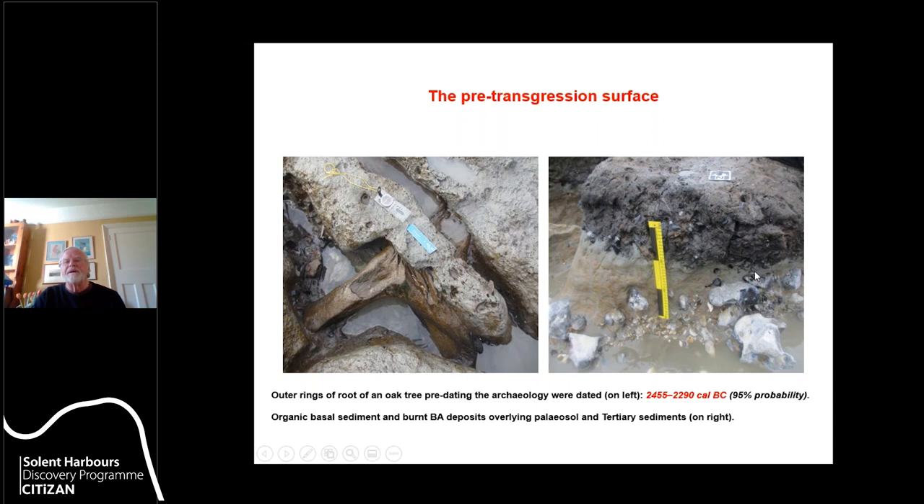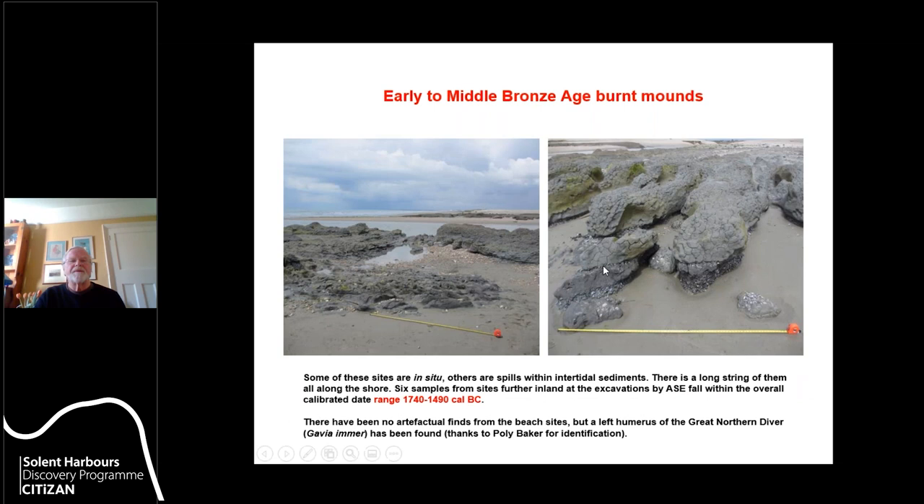Looking at the stratigraphy: we have a tertiary deposit — a stiff clay with flints — on which is a paleosol, and on top of that organic deposits with burnt flint, heat-shattered flint, part of the burnt mound. This particular mound was located on a dry land surface. Other examples of our burnt flint sites are spills of flint that have gone into tidal sediments — you can see three successive spills of burnt flint going into these muds. The dates from ASE on charcoal from these burnt mounds fall in the range 1740 to 1490 cal BC.